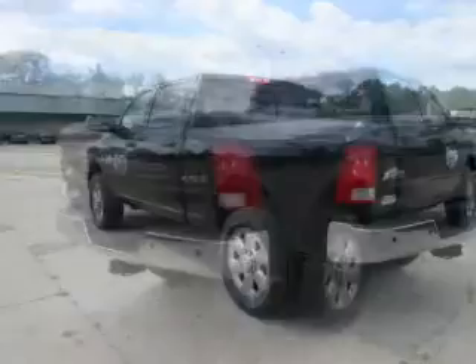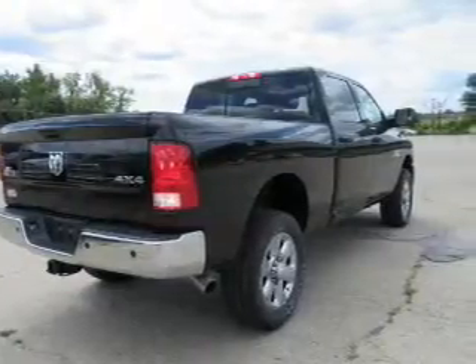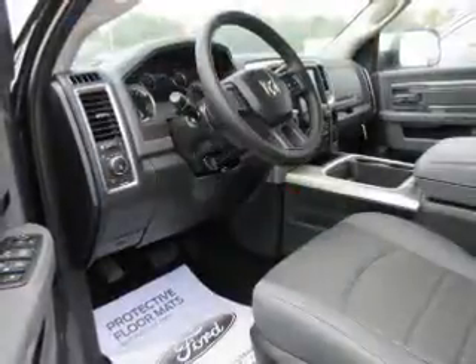The features include tow hitch, keyless entry, brake assist, traction control, stability control, anti-lock brakes, hill start assist, and privacy glass. Inside you'll find heated seats,